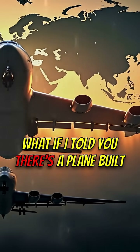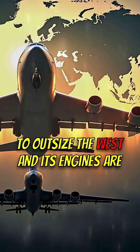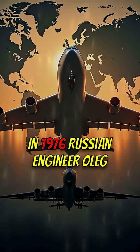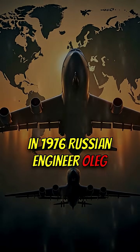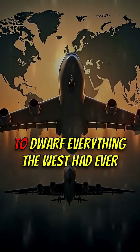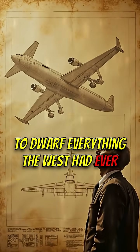What if I told you there's a plane built to outsize the West, and its engines are insane? In 1976, Russian engineer Oleg Antonov designed the AN-124, its sole purpose to dwarf everything the West had ever conceived.